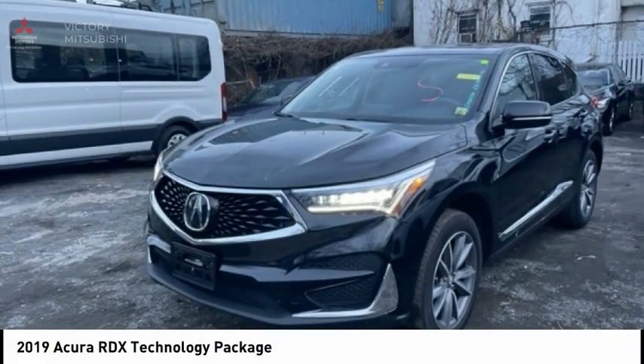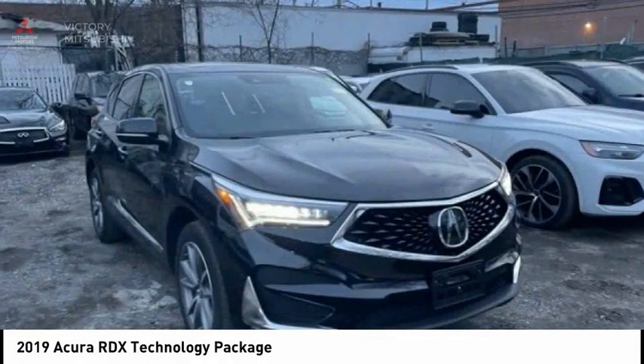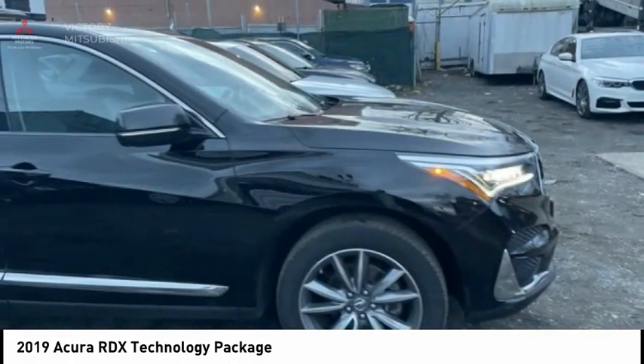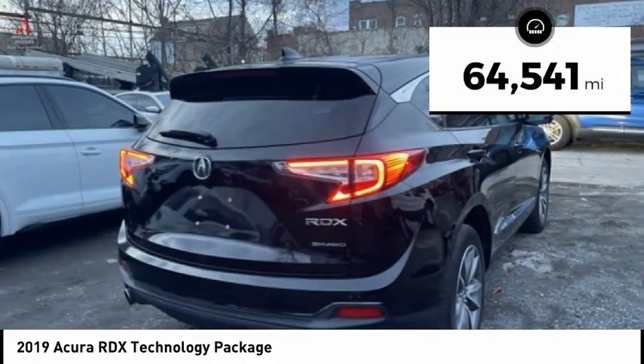Today with the 2019 RDX. Viewed as Acura's answer to BMW's sporty X3, the RDX offers a stylish interior, plenty of sport, and a nice amount of utility, and is priced below $30,000. This vehicle has less than 65,000 miles.